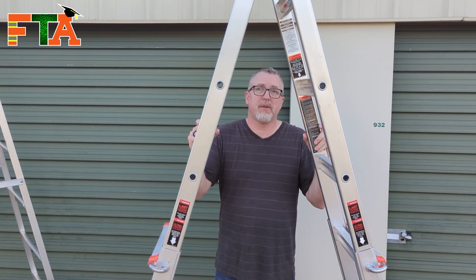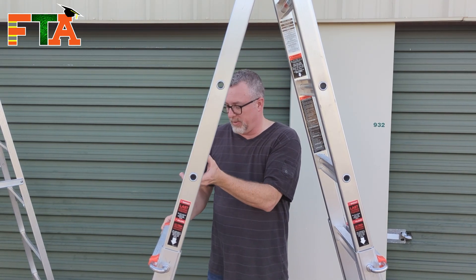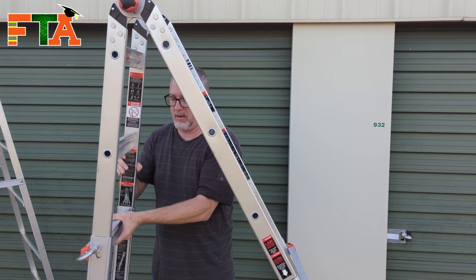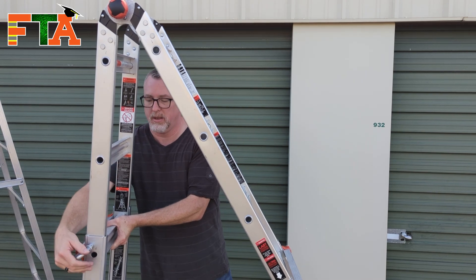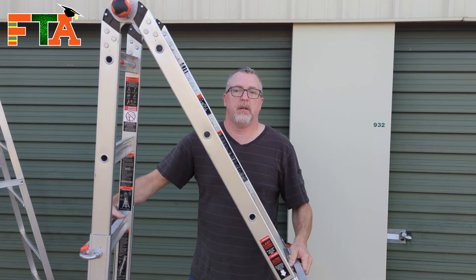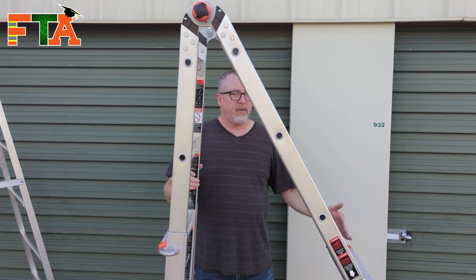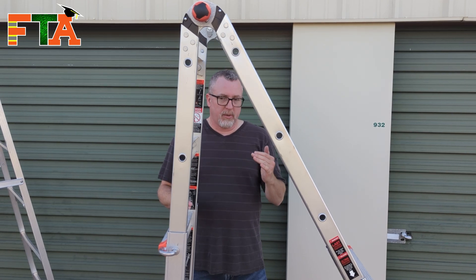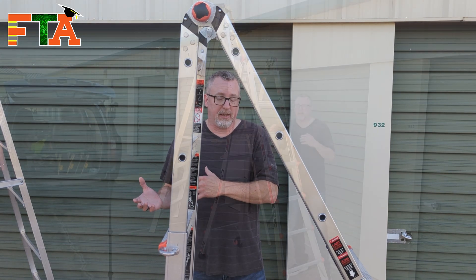Obviously you can do different types of A-frame. You can make it lean a little bit if you need to, so you can bring it to where you've got a sharper angle. If you're trying to get up close to a wall and just need a little bit of height on one side, that works, but any further than that I think you're going to be risking danger in terms of how far you're leaning.